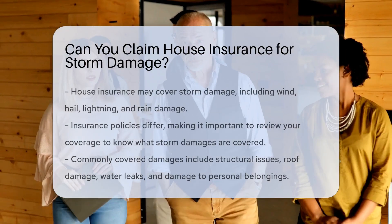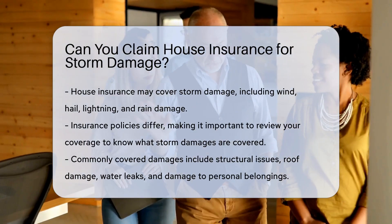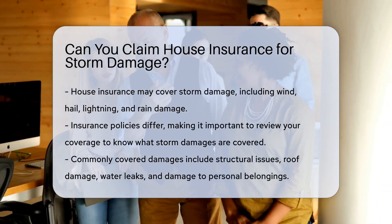House insurance may cover storm damage depending on the policy. It typically includes wind, hail, lightning, and rain damage.